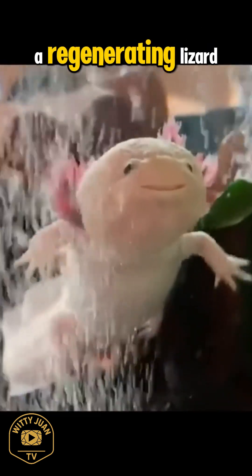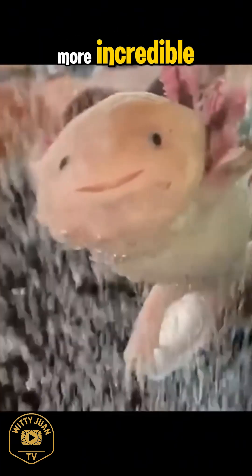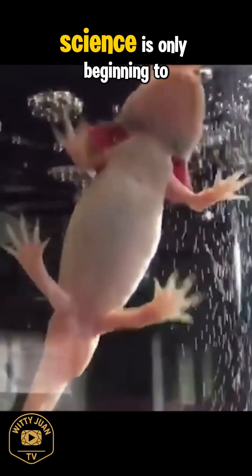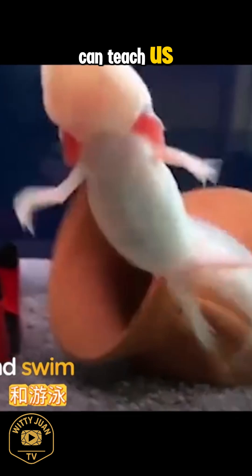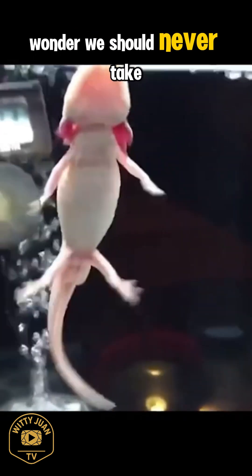So while it's often called a regenerating lizard, the axolotl is something even more incredible — a symbol of resilience, a marvel of biology, and a living mystery that science is only beginning to understand. Let's hope we protect this remarkable creature, not just for what it can teach us, but because it's a natural wonder we should never take for granted.